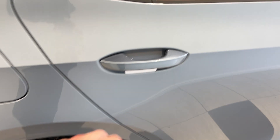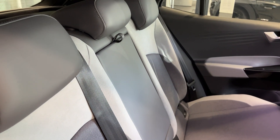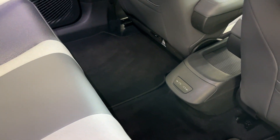Let's take a look inside the rear. Part leather, part cloth interior with two USB charging ports.